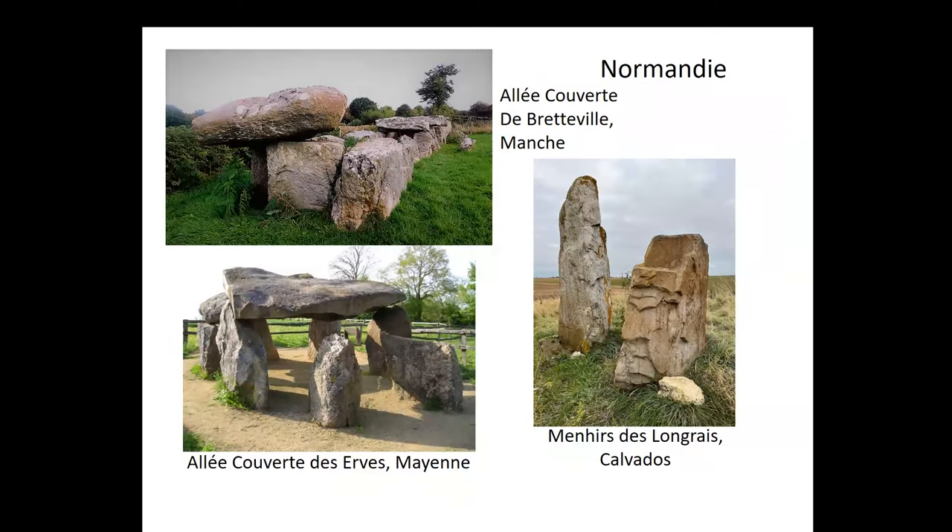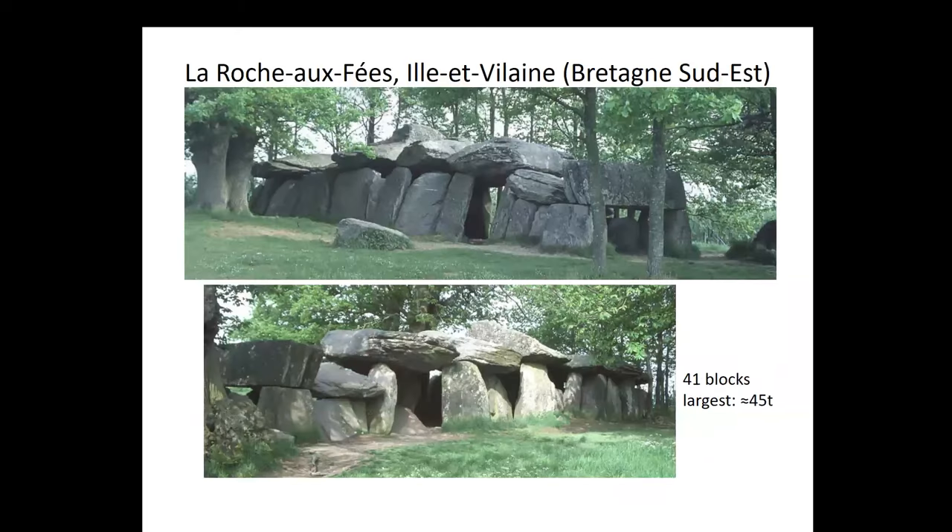A little further east in Normandy: in the upper left is Bretteville — the other one that was in the postcard with the little girl sitting alongside it. Here are a couple of others. So they extend not only from Brittany but up towards the Seine in Normandy, out on the landscape.